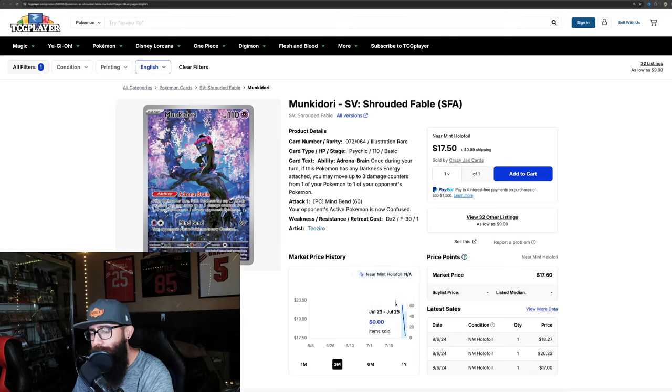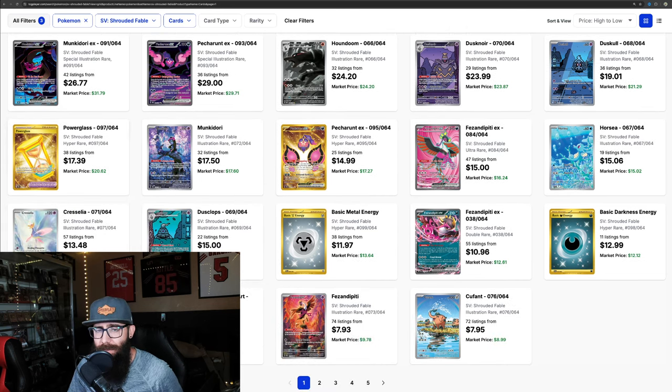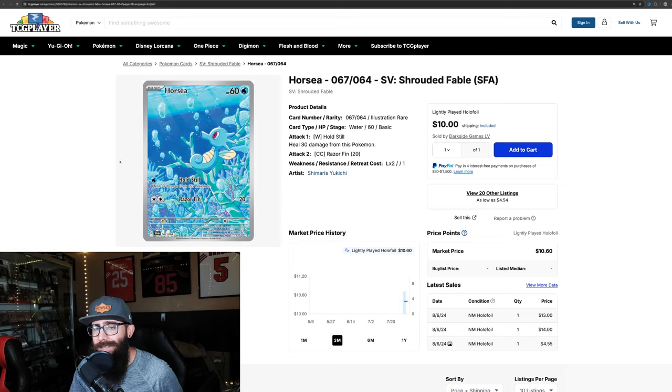Another card that I think has some more potential — just because of the color palette and it's being a little different — while not the most popular Pokemon, the Monkey Dory here. It's on its way down a little bit, but I haven't seen this one in person. I would wager to bet that it looks pretty nice. That's what I've been seeing with all of these cards. These gold cards, they're not going to do too much for me.